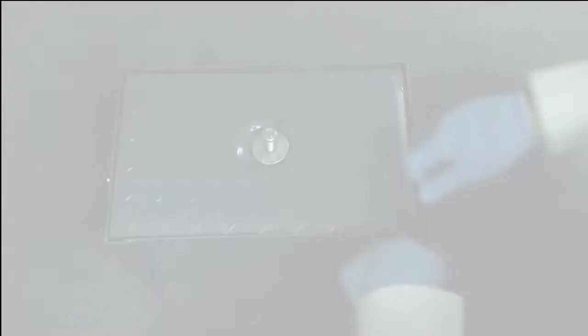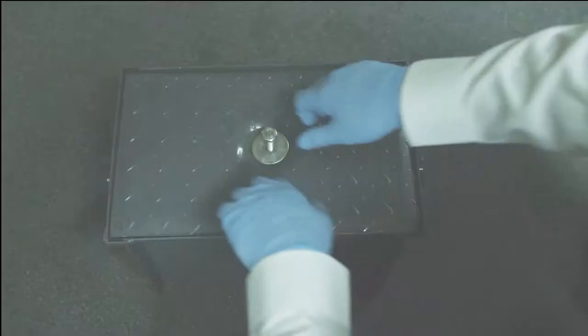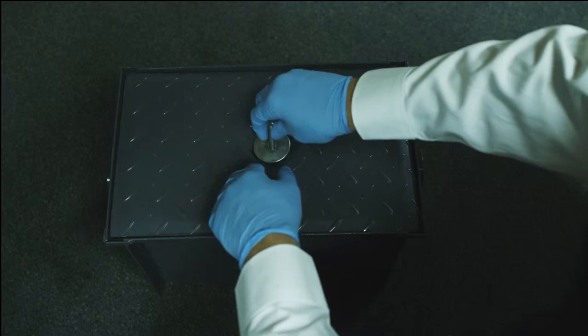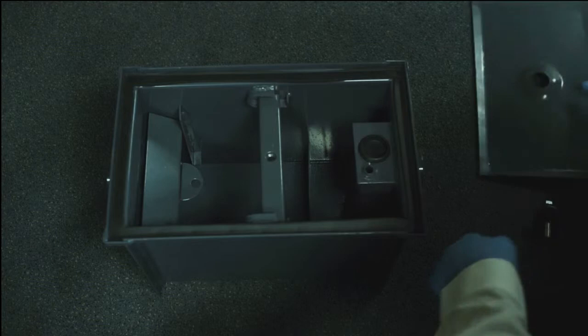Grease traps help to trap oil and grease so it does not get into the sewage system. These traps are usually not an issue when it comes to pests, but if left uncleaned or damaged, flies will breed in this type of environment. Make sure to put on safety gloves and glasses before performing this cleaning. Unscrew the trap's lid and remove. Remove any waste or excess grease buildup. Wipe waste or grease away from the seals along the edges and check to ensure there is no damage.